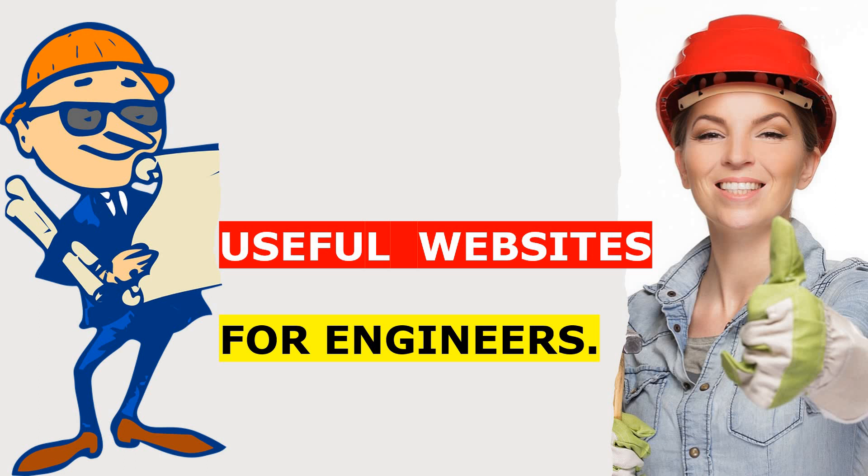First of all, you will learn something interesting and something new from these websites, and the language used in these websites is very simple — a layman language. The examples used in these websites are industry oriented. So that's why you must use these websites. Let's see what is our first website which every engineering student or working engineer must use.